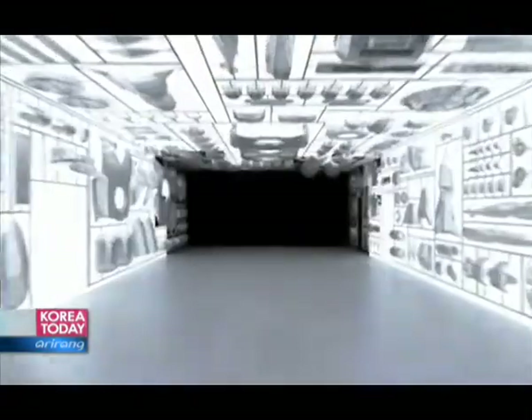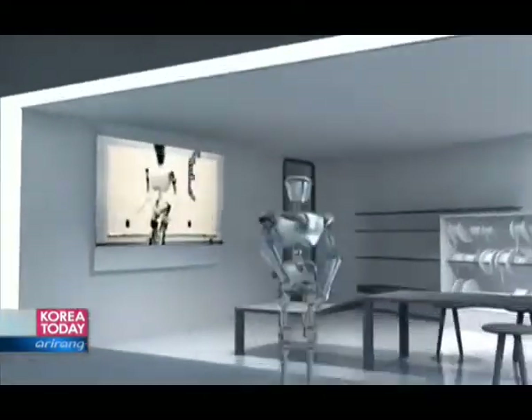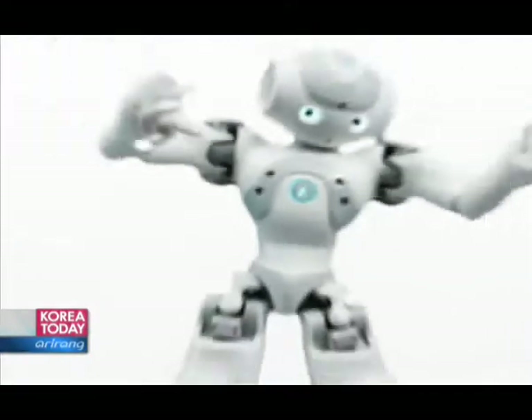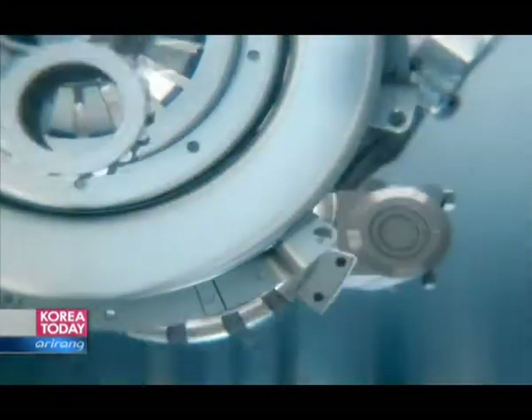Expo 2012 Yeosu is a world festival drawing 105 countries from all over the world. Here, there is one exhibit that has captured the global imagination: the Marine Robot Pavilion, where present and future are showcased through the most sophisticated robots.